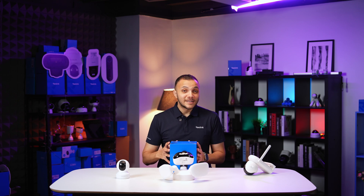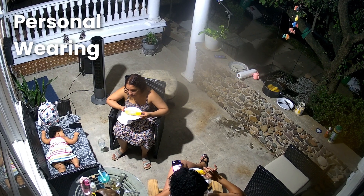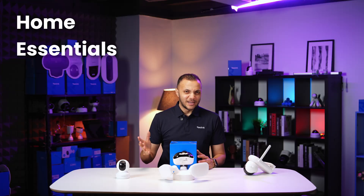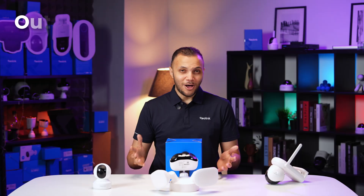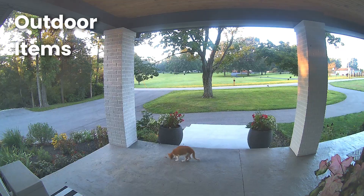We're talking about recognizing specific everyday items — for example, personal wearables like hats, glasses, or other clothing; home essentials such as chairs, sofas, or even a lamp; and outdoor items like flowers, wheels, or a trash can.